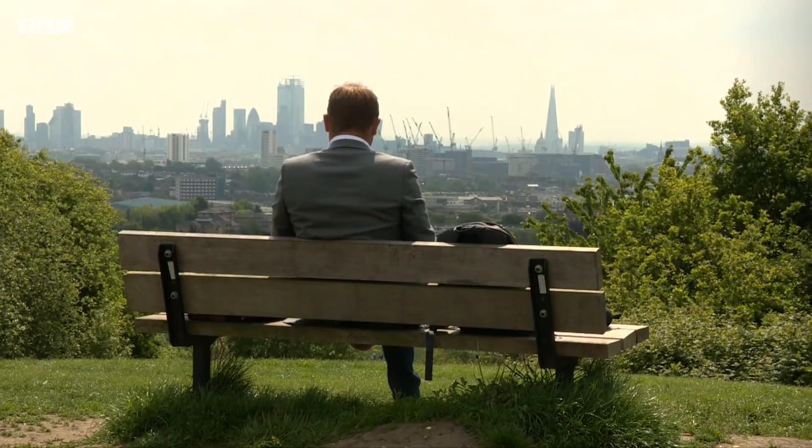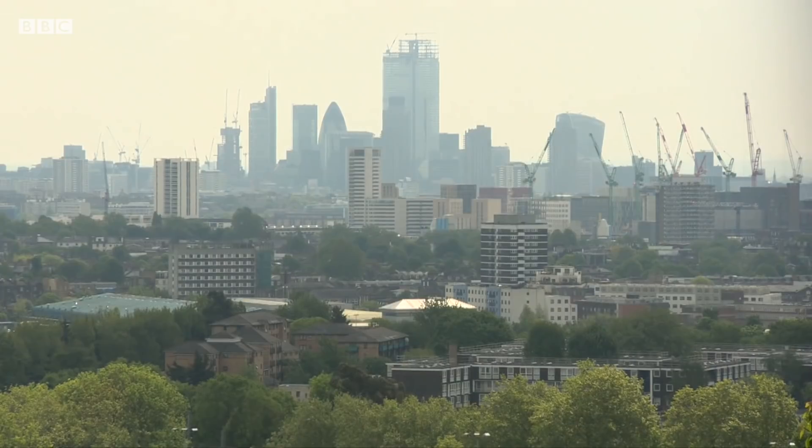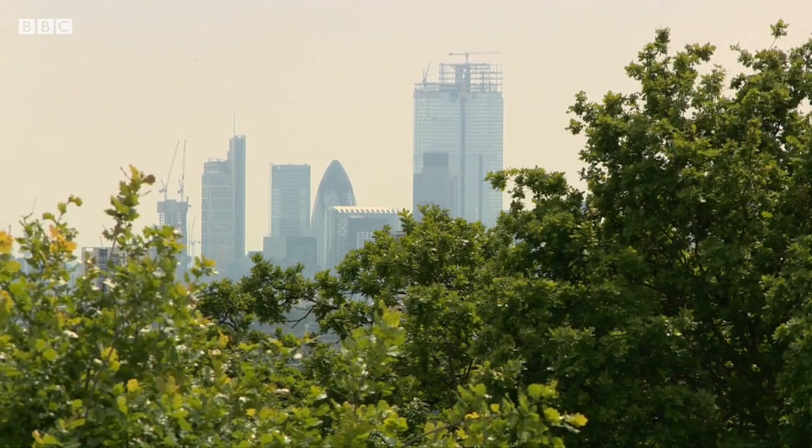It's absolutely terrifying when you look at it. Some of the pollution the backpack has picked up — experts say — contributes to strokes, lung cancer, and heart disease.